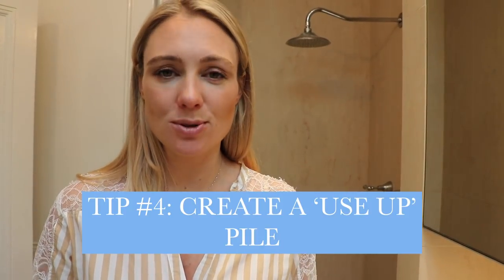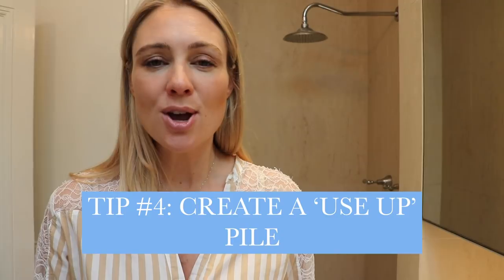The fourth tip is to have a use-up pile or box. When there are products I found I wasn't really liking or enjoying or that weren't working for me, instead of just throwing them out barely used or barely open, I would use that product up correctly but in a different way. For example, if I had a face cream that wasn't working for me, I would just go and use it as a body moisturizer. Then when it was empty, I could make sure I put it responsibly into a recycling bin.